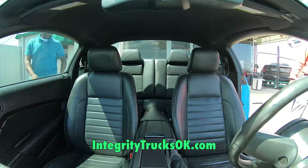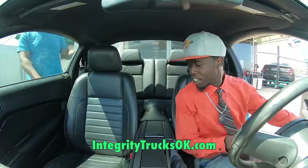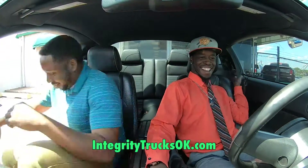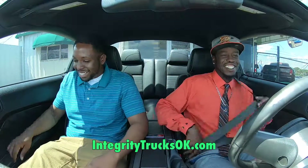Oh yeah, it's ready. It's nice. The Mustang — come on, let's roll. Let's go on the drive. I like this bad boy. It's time to take off.